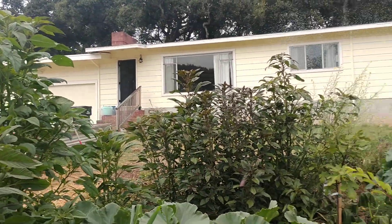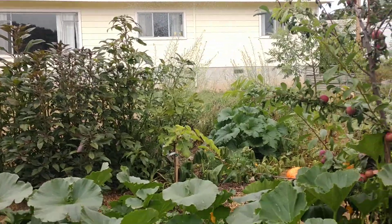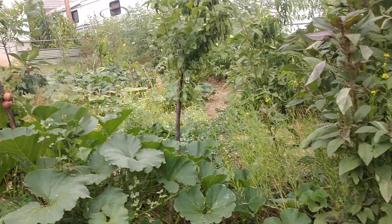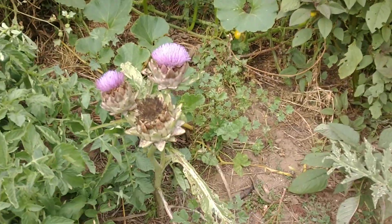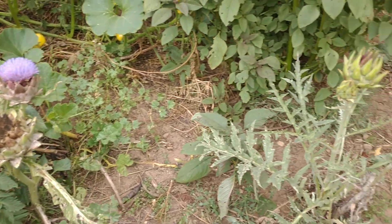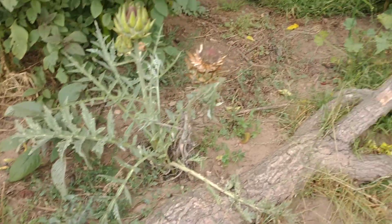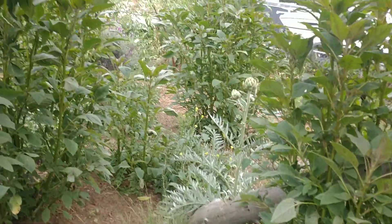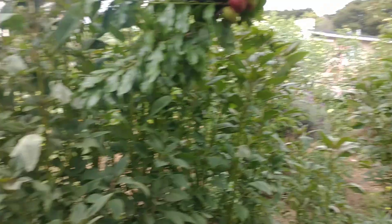Different fruit trees are all mixed in. We've got a fig over there, kind of center camera. I'm letting a lot of these artichokes blossom to feed the bees pollen — they really like it for the pollen. And then I'm taking the flower heads and scattering them in the yard, and the seeds will grow and create more artichokes. So we're getting a feedback system going.